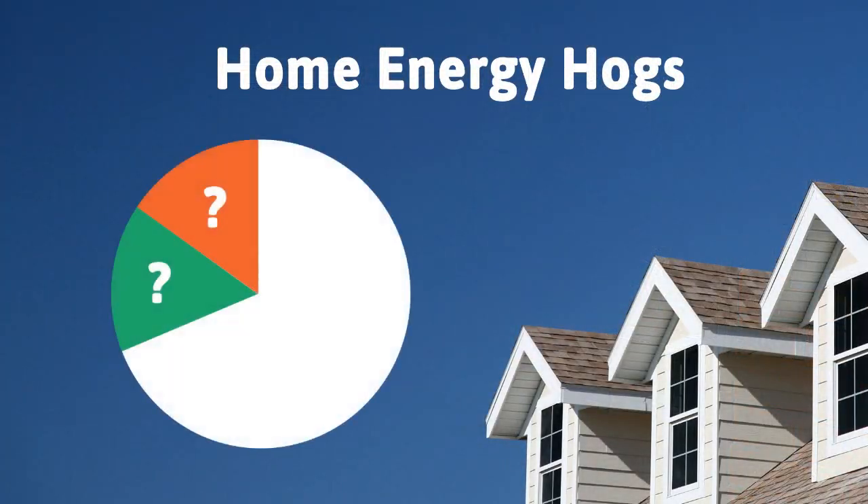The first step to lowering your monthly energy bill is to understand what uses the most. Here's a breakdown of the top six energy hogs in your home — take a look.